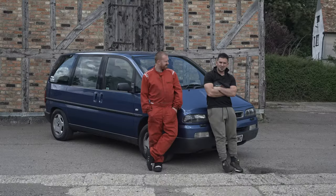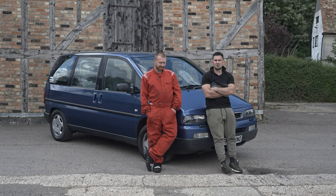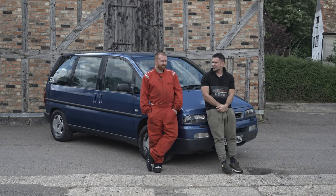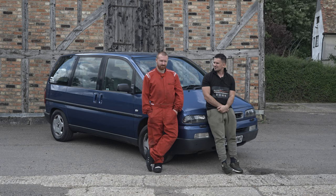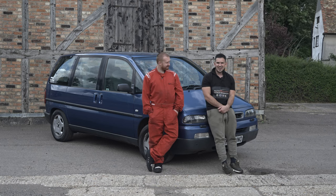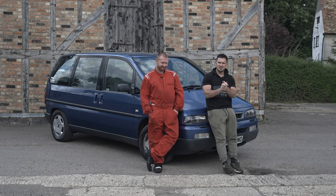All right guys, thank you for watching today. Don't forget to hit that like button and subscribe - we are trying to get to 20,000 subscribers and we'll give that Alfa Romeo away. When you subscribe, actually watch our videos and we will deliver for you. We're going to film the 147 GTA episode as well, so that's something to look forward to.